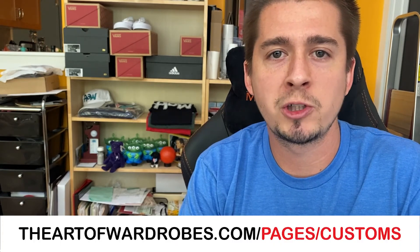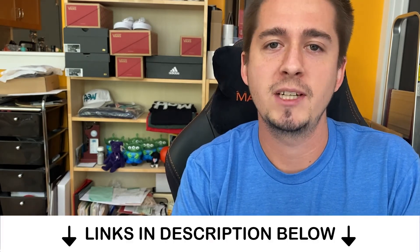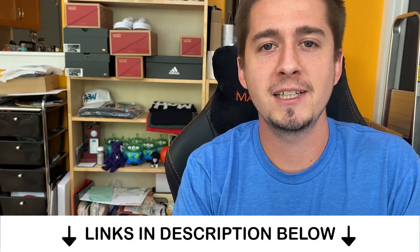For more detailed pricing info, go to our website, theartofwardrobes.com/pages/customs. As with all our products, we focus on bringing you a high-quality product, not just an art piece. This means you can expect care and focus in all the details that go into your shoe. All shoes are produced with the intent to be worn, so we do proper prep work, use high-quality leather paints, and finish a shoe with a protective coating.